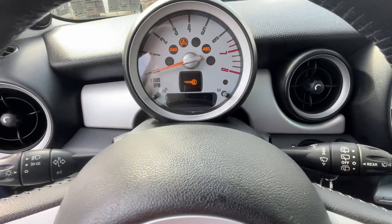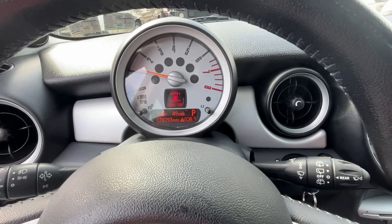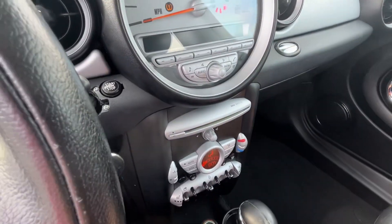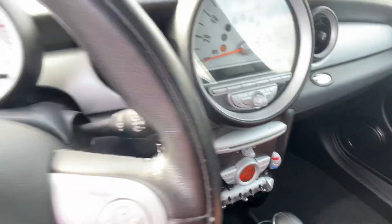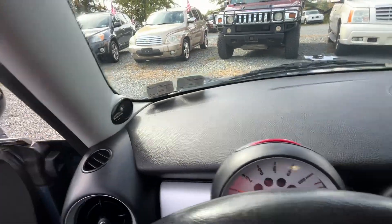You got push button start, you got the key in the slot. You're going to see the tire light on — it's the only light on the dash. The car just came in so we haven't even run it through the shop yet. It has the upgraded Harman Kardon stereo, the speakers are up there.